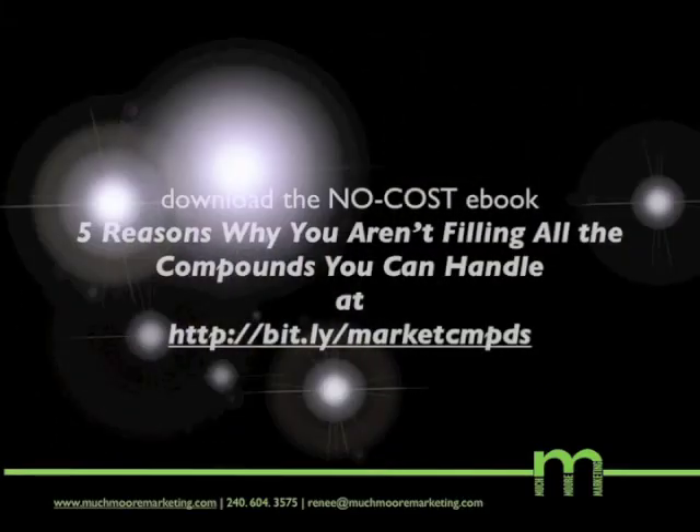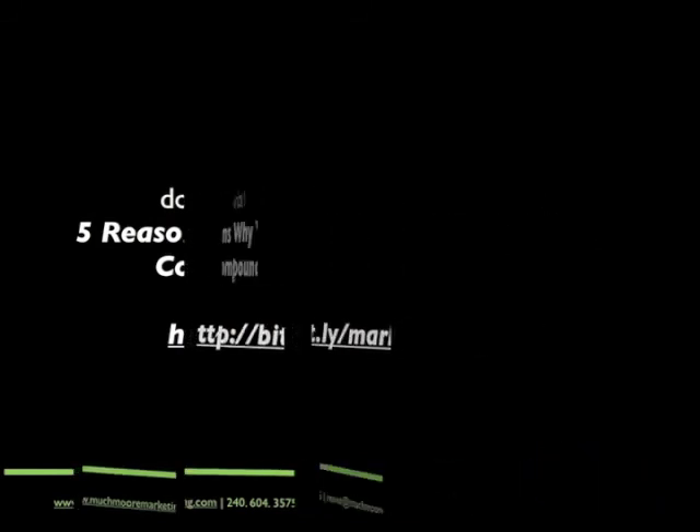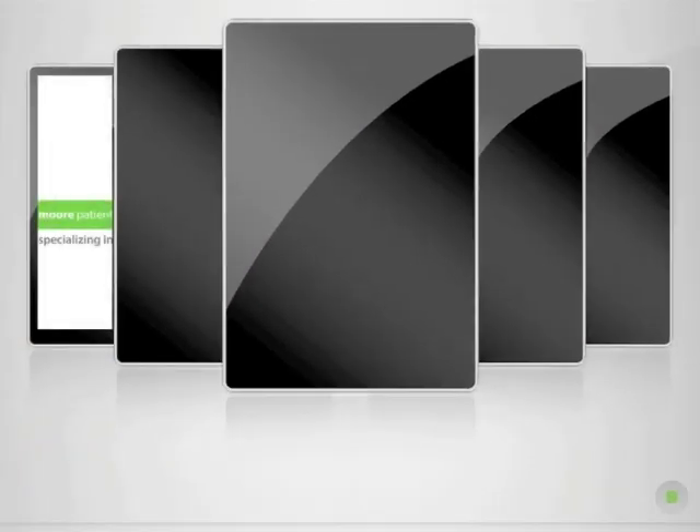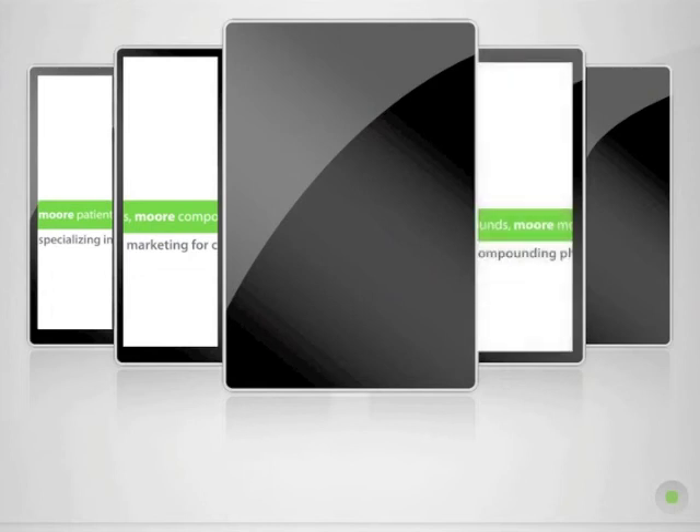It's in the link below. Go ahead and click on that link and sign up for my free report and start getting more compounds than you've ever had before. I'm Renee Moore. Thank you.